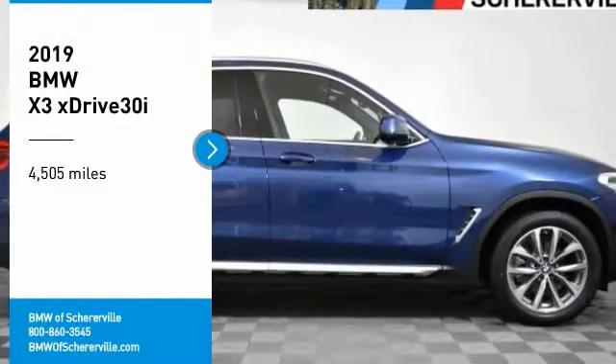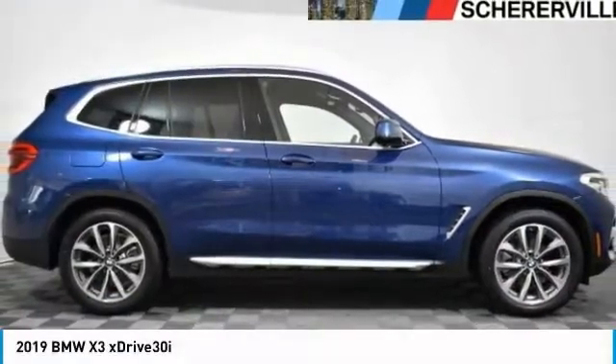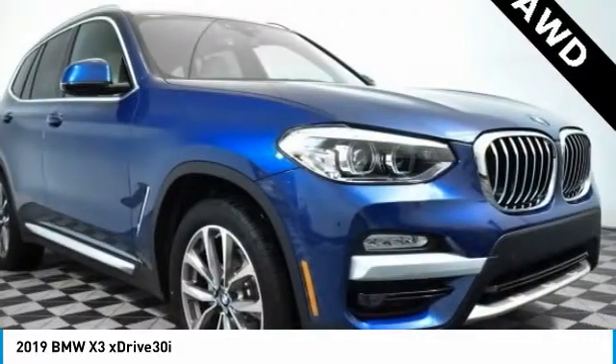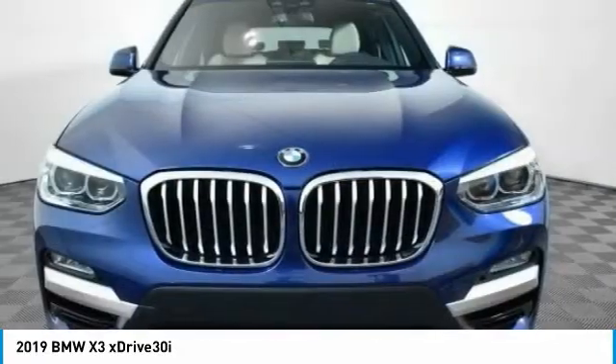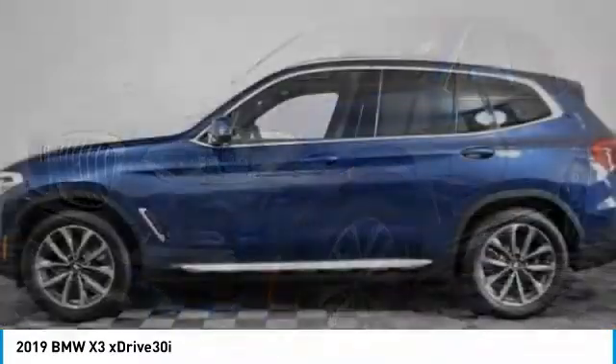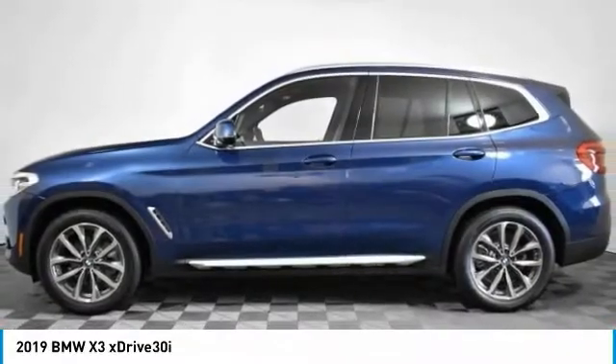Make a great choice today with the 2019 BMW X3. BMW X3 builds on the success of the original by developing its core competencies while adding new technology to establish new benchmarks for agility, efficiency, and comfort.